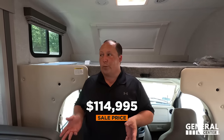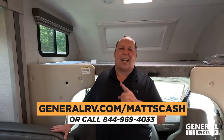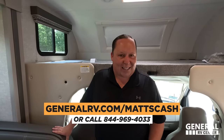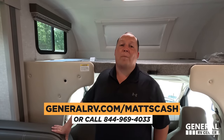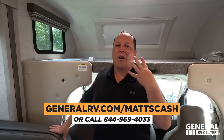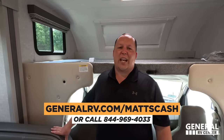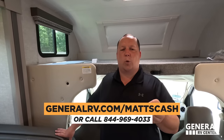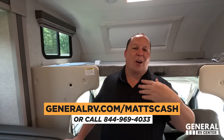We still have 2023s on the lot and 2024s are just now starting to come in. As great as that price is, we can get everybody an even better price — go to generalrv.com/mattscash, linked in the YouTube description, or call 844-969-4033. Our team is here to help everybody get the absolute best price in America.